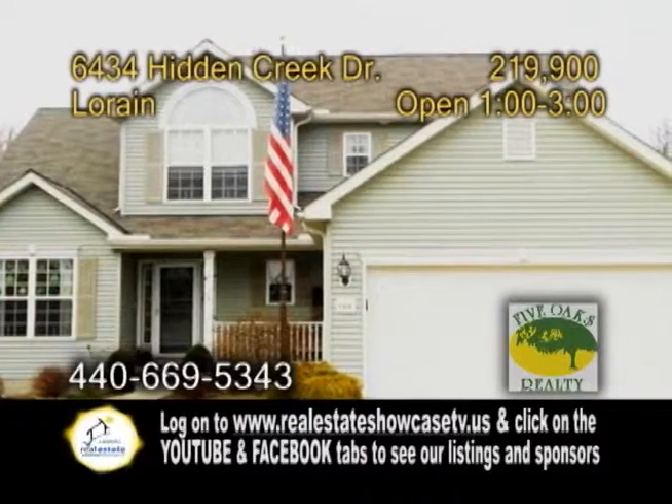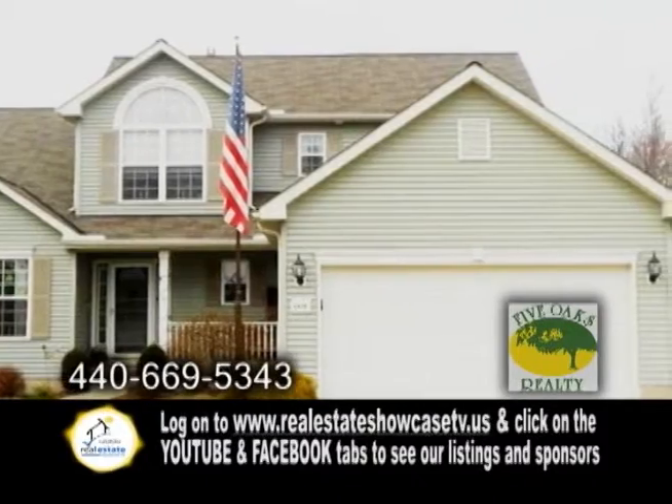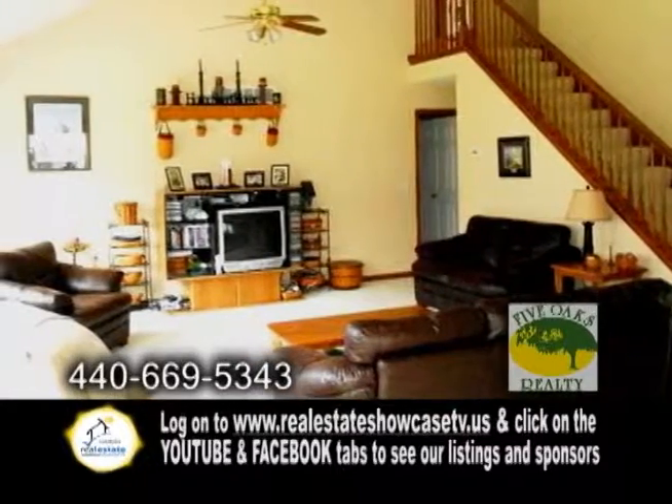A Colonial on over a half acre in Lorraine. This home offers four bedrooms and two and a half baths. The kitchen features an eating area and a dining bar. The great room boasts a cathedral ceiling and two ceiling fans.